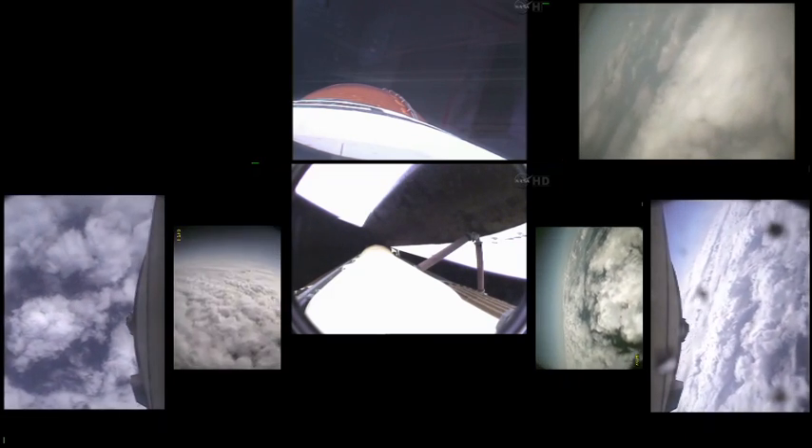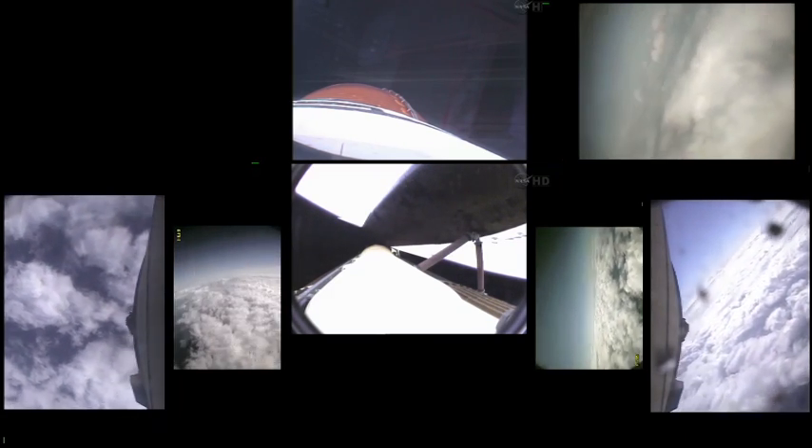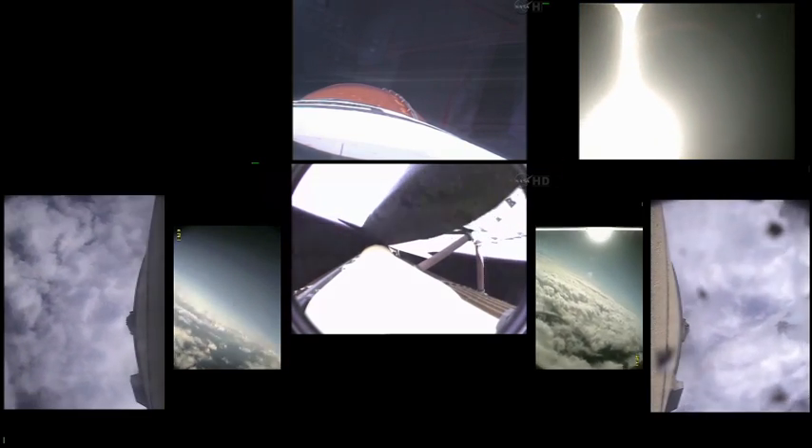Endeavour, single engine Ops 3. Roger, single engine Ops 3. That call indicates that Endeavour could reach a transatlantic abort site on one engine if it lost two of the three, although all three are still in good shape. Five minutes, 50 seconds into the flight. Endeavour, press to MECO and single engine Zaragoza 104. Roger, press to MECO, single engine Zaragoza 104.